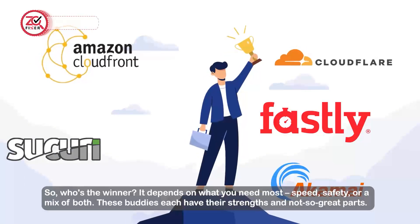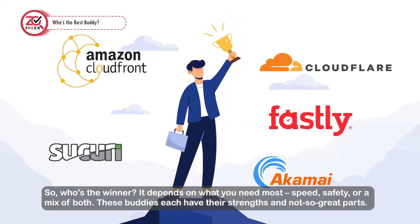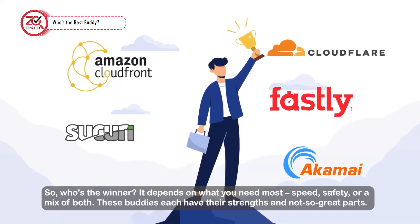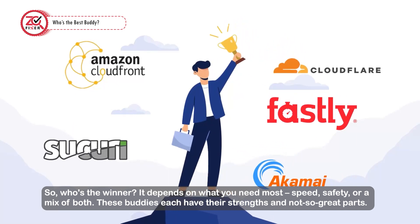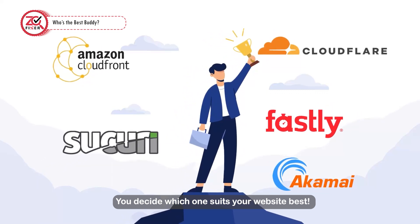So who's the winner? It depends on what you need most — speed, safety, or a mix of both. Each of these tools has their strengths and not-so-great parts. You decide which one suits your website best.